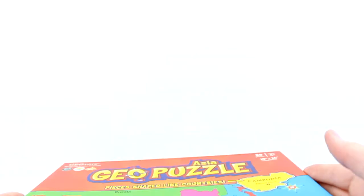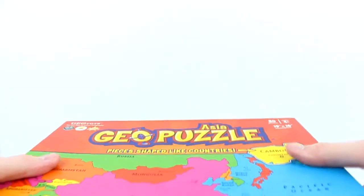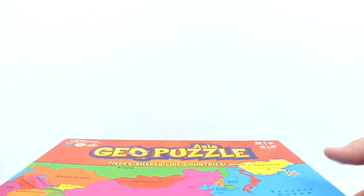It has the capitals on it so you can play — you can kind of make this a game. Very educational puzzle and game on finding capitals and countries.